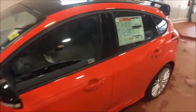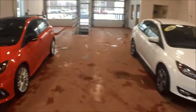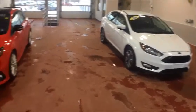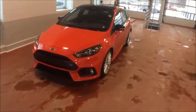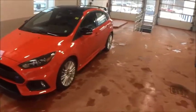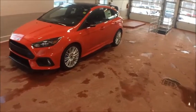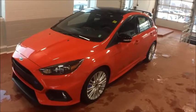Both are great vehicles — the SE is a fantastic city car and the RS is an absolute beast if you want to have some fun. This has been the 2018 Ford Focus from Donnelly Ford Lincoln. Send me an email and we can set you up with a test drive. I look forward to hearing from you — bye for now.